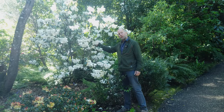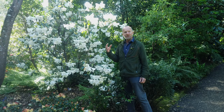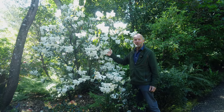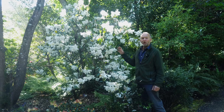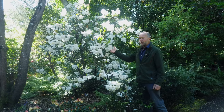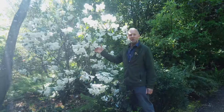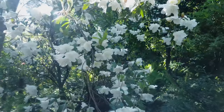We're in the secret walk at the moment, and before you even get to this plant, the scent is overpowering — it's fantastic. It's Rhododendron fragrantissimum, a hybrid bred back in the 19th century. It's slightly tender, but here in the woodland valley it's found a perfect place for shelter. Believe me, if you can smell a vision — it's quite incredible, really pretty powerful and very sweet.